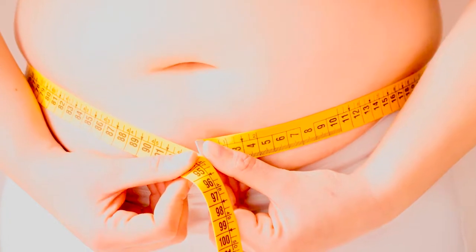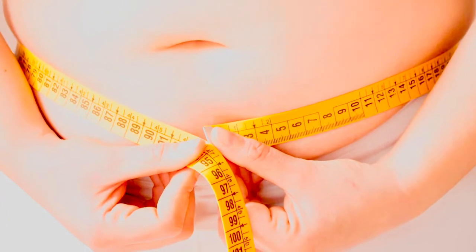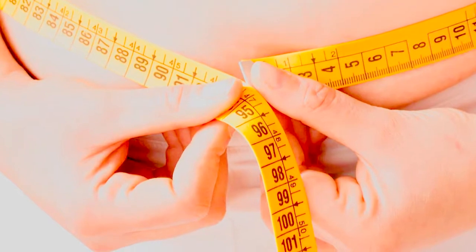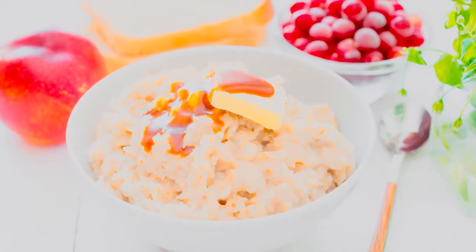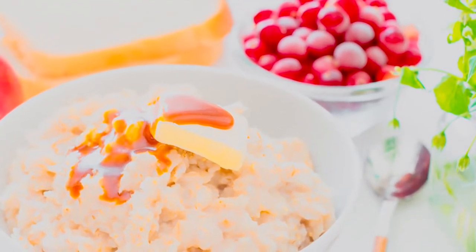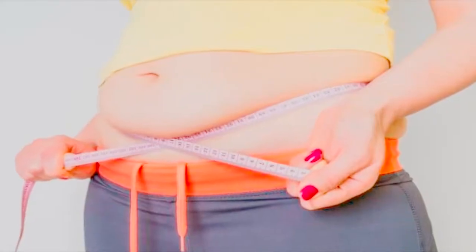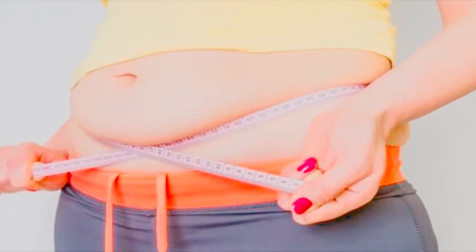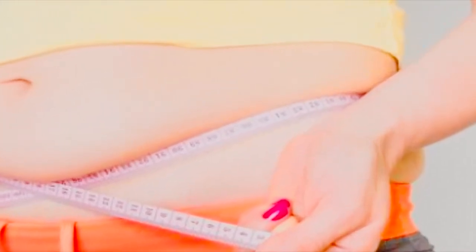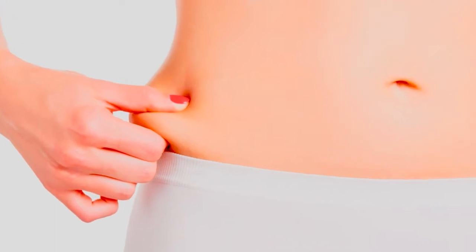Breakfast number two: oatmeal with whole milk or full fat coconut milk, plus walnuts, blueberries, and cinnamon. You might already make oatmeal a morning ritual, but how are you preparing it? Most prepackaged oatmeals are laden with sugar, and they're usually instant, which breaks down very quickly in the body and causes blood sugar to get out of whack. The milk and walnuts give your body healthy fat and protein, the blueberries are a base of low-glycemic nutrition, and the cinnamon helps you feel satisfied for hours.